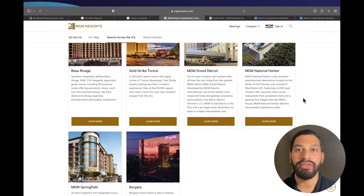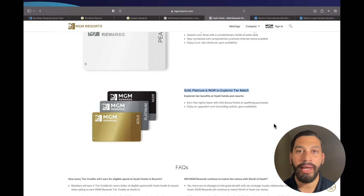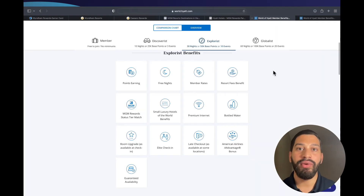You can then go into your MGM portal and opt in to status match with Hyatt. Once you have tier matched from MGM Gold to Explorist status with Hyatt, you can reap the benefits that Explorist status offers — such as complimentary bottled water, premium internet, room upgrades, and guaranteed availability 72 hours before your stay.